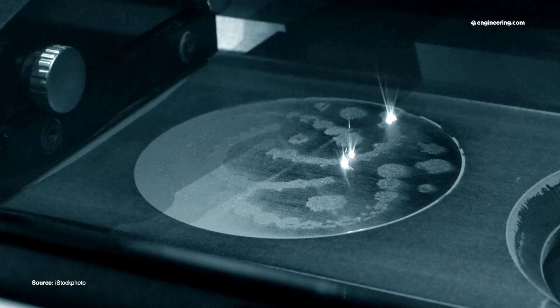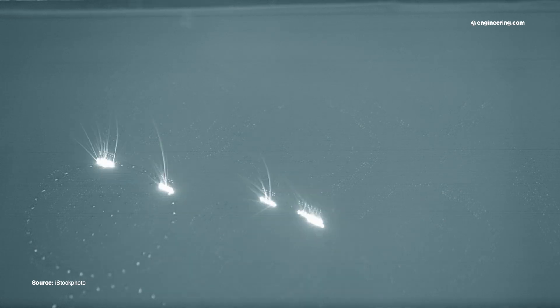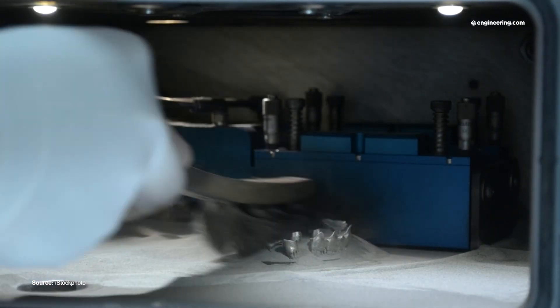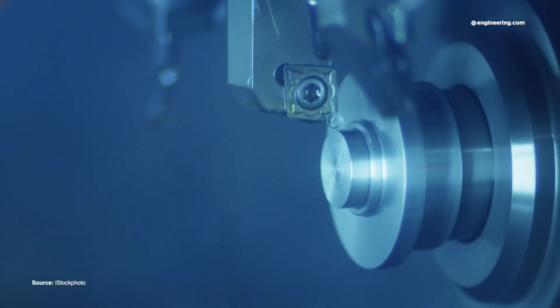Additive manufacturing has evolved from a classroom curiosity into a repeatable and reliable method for mass production part making. Traditional constraints like material availability, speed and resolution, as well as cost — they've been largely addressed in many applications such as aerospace. It's viable and cost effective, but what will it take to move this technology into the forefront ahead of traditional subtractive technologies like CNC machining?